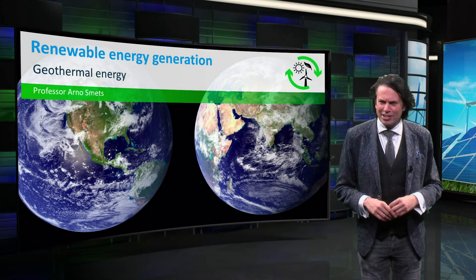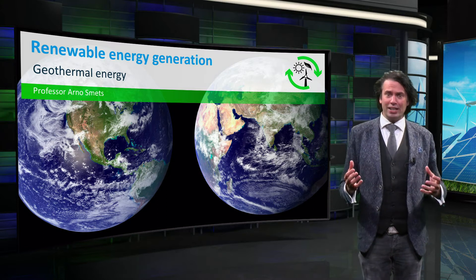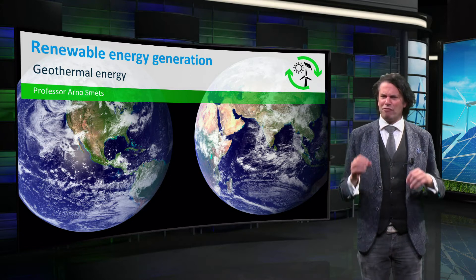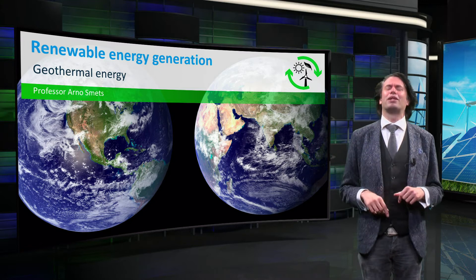So far we have been looking at the Sun as the main source of energy. Solar energy is used directly in photovoltaics or indirectly by wind and biomass. However, we have a renewable source of energy that is right below us: planet Earth.